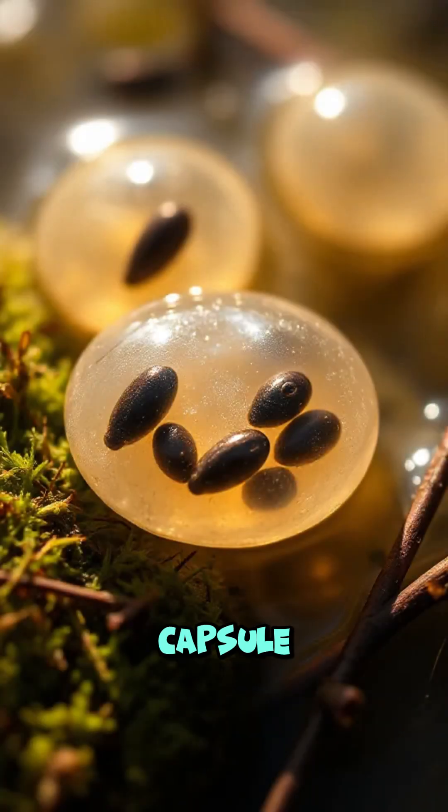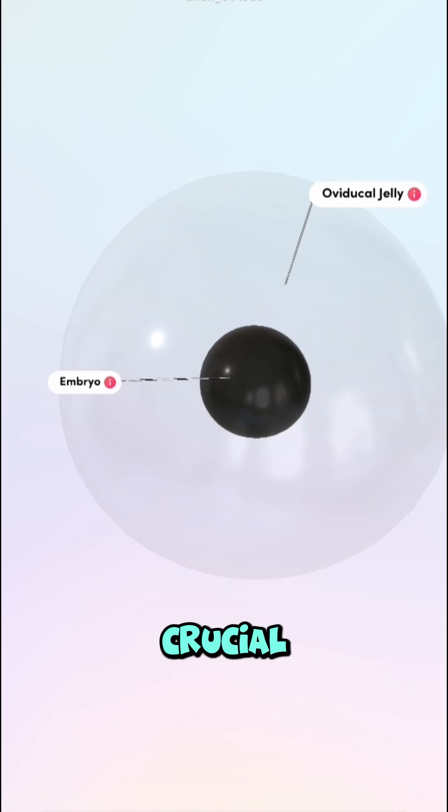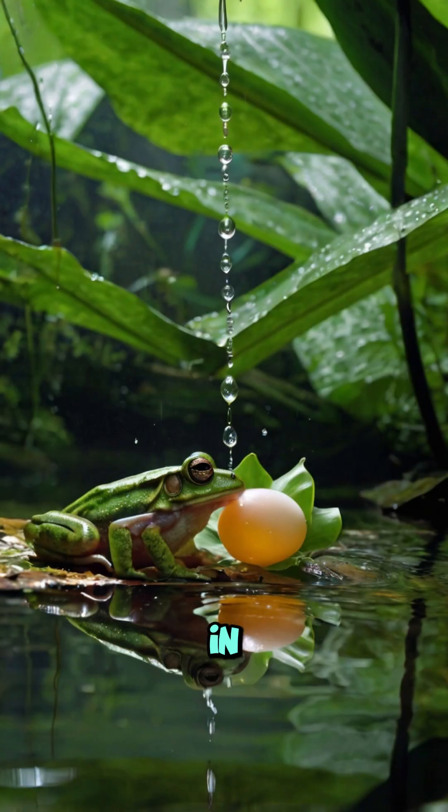The jelly-like capsule around each egg acts as insulation, keeping the heat in, which is crucial for the embryo's development in chilly waters.